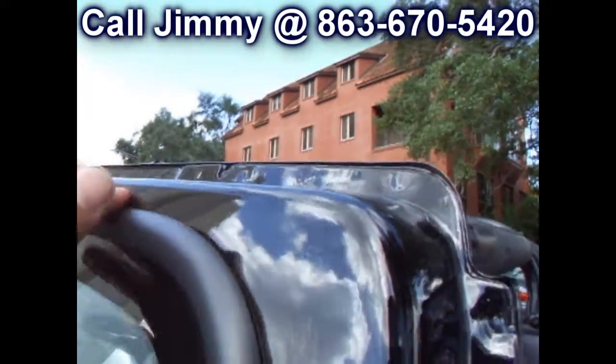The only sign of wear really on the seats is right here on the driver's side, from getting in and out of it over the past 15 years. You can see right there, but it's very minimal. I wouldn't even worry about it — it's a Jeep. Take a look at that paint, look at the reflection in it.